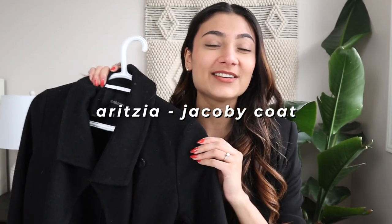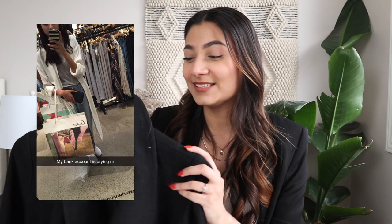Let's start out with this coat. This is the Jacoby coat and I feel like it is the most appropriate coat to start out with because this is the first ever coat I actually purchased from Aritzia. It's definitely safe to say that this coat really ignited my love for Aritzia coats — this is where it all started.